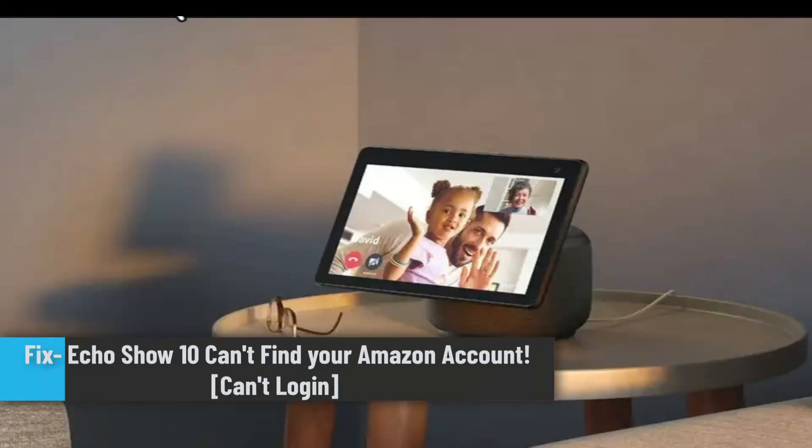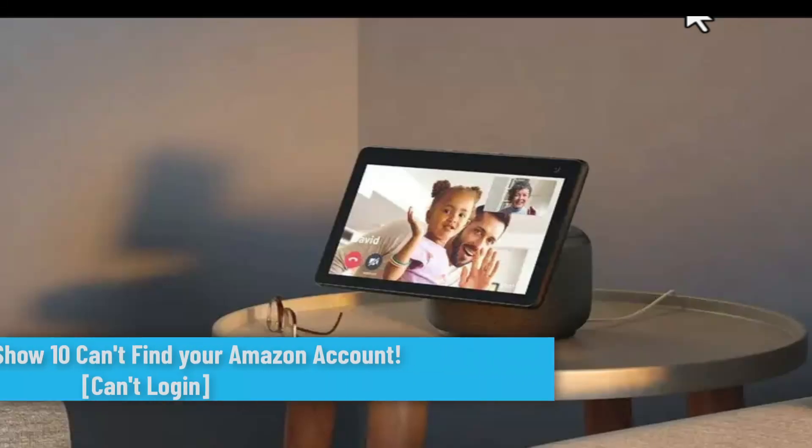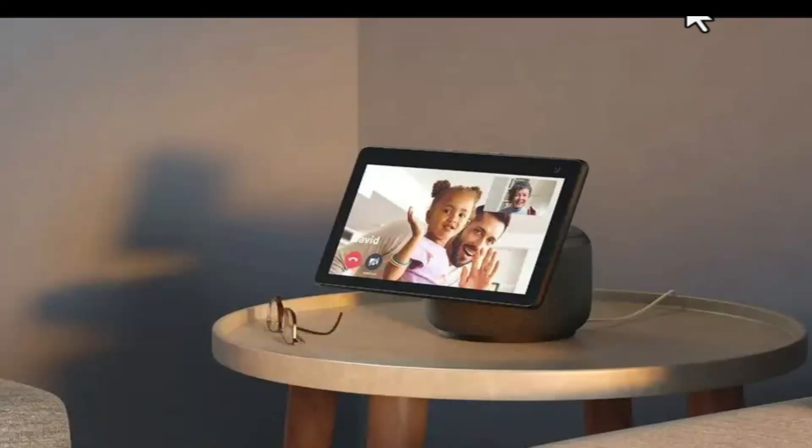How to fix Echo Show 10 can't find your Amazon account. If your Echo Show 10 is unable to find your Amazon account, you could try following these steps.